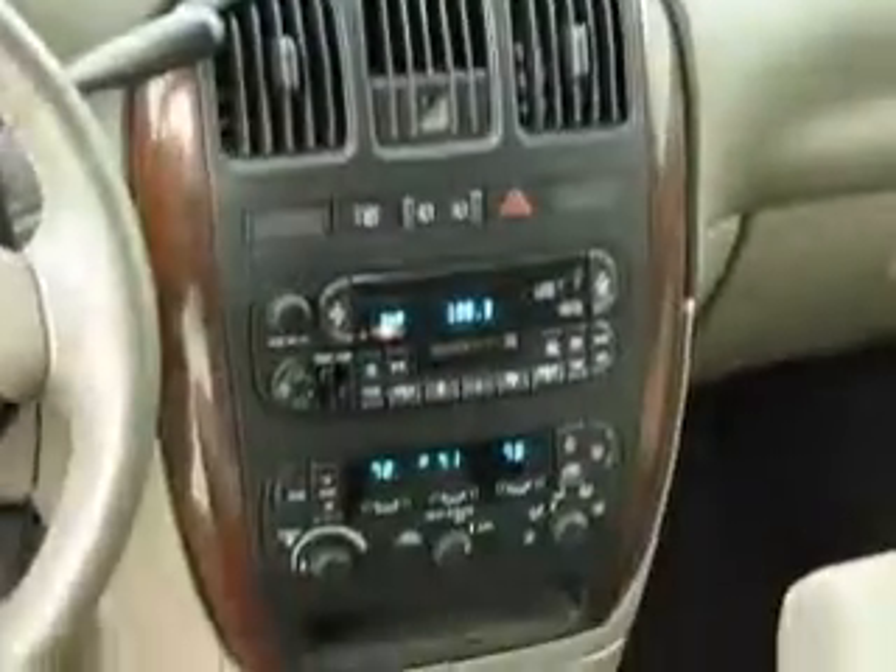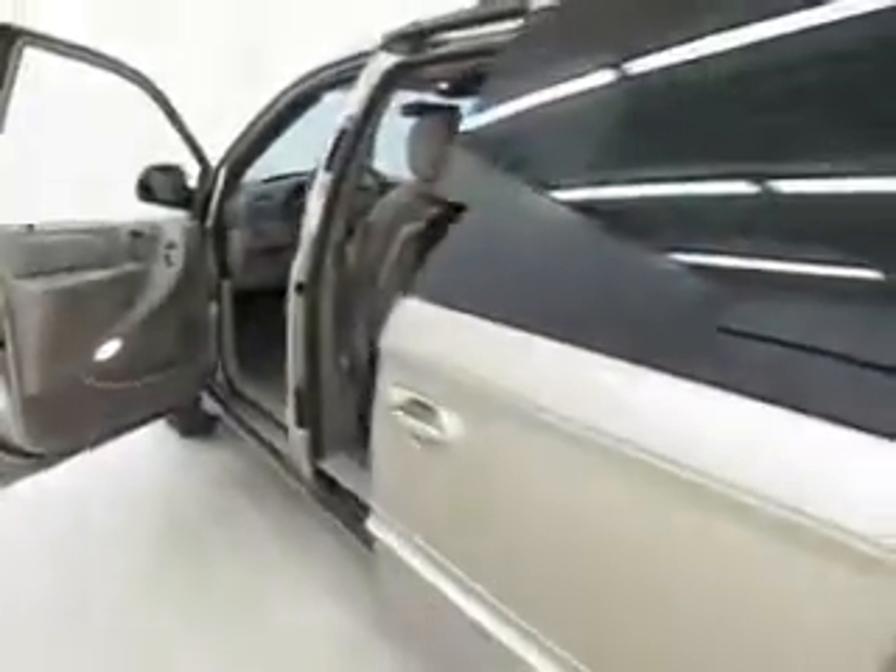Power windows, power locks, cruise control, keyless entry, beautiful wood grain trim, AM-FM stereo cassette CD player with premium sound system.